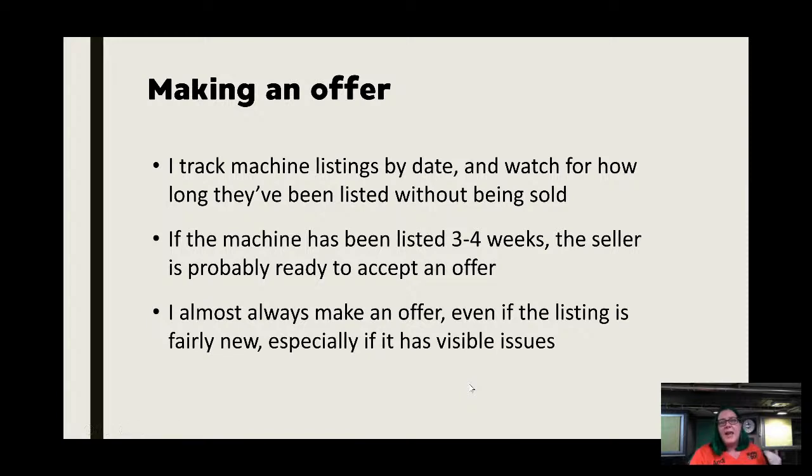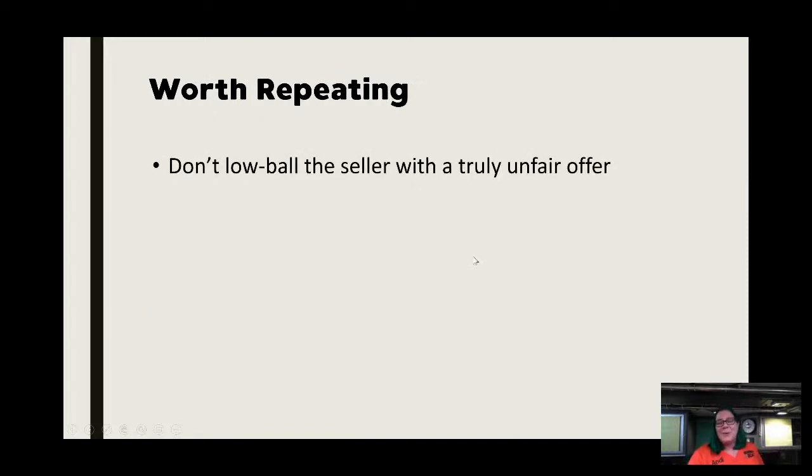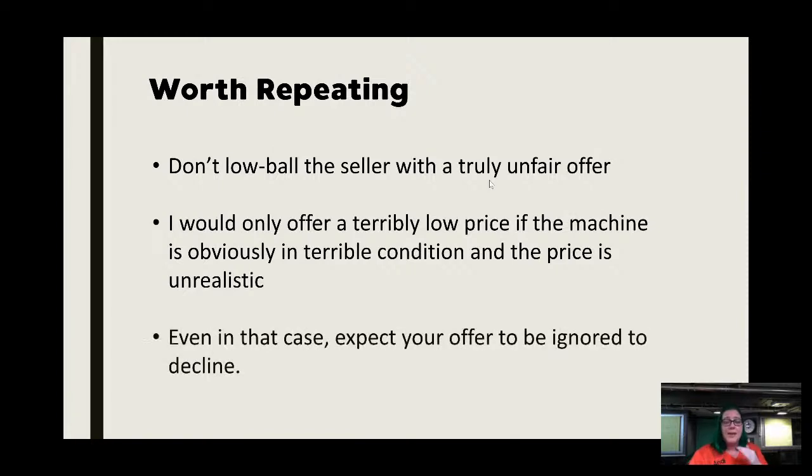How long the machine has been sitting tells you something: if it's been listed three or four weeks, chances are the seller is probably willing to accept an offer. I almost always make an offer because it's just kind of expected. Even on a brand new listing with visible issues where I have bargaining power, it never hurts to make a slightly lower offer. If you don't really care about bargaining and you like the price, just buy it. Please don't lowball on a truly unfair offer.